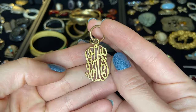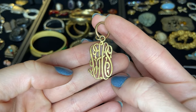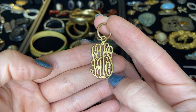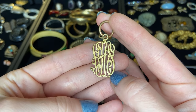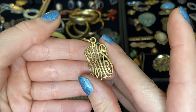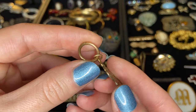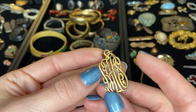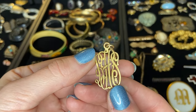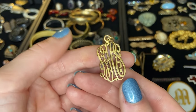Here we have a monogram pendant. I'm trying to see if I can make out the letters — I see an H and I see an S, maybe B-H-S? Or B-E? These are always really hard for me to read and they usually spell out somebody's name. I think this is just a gold plated piece — I don't see any markings. I'm going to try to work out the name. If you guys can read it, comment below and let me know what this says!